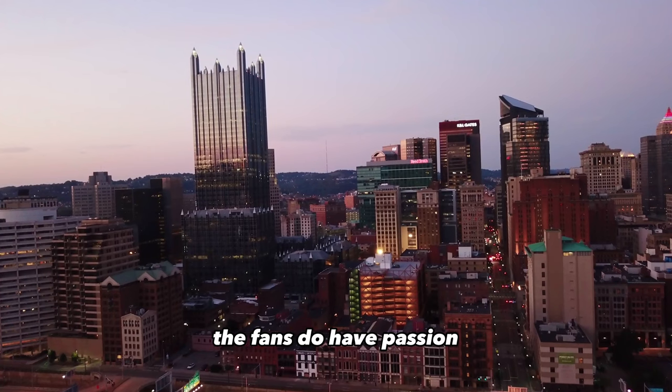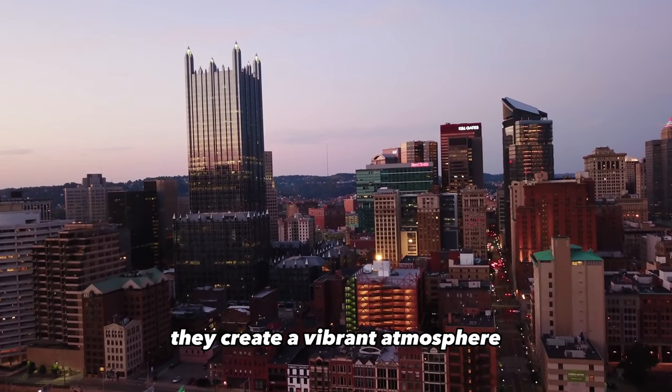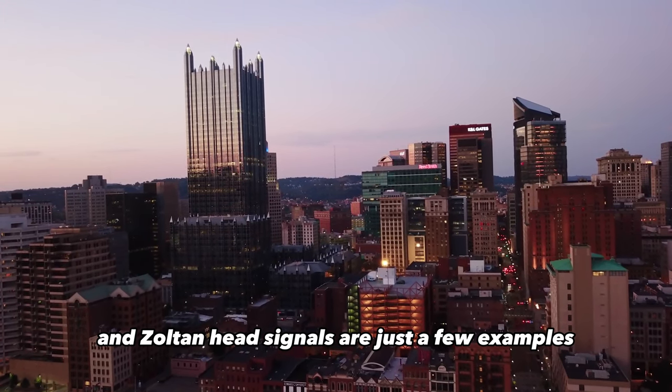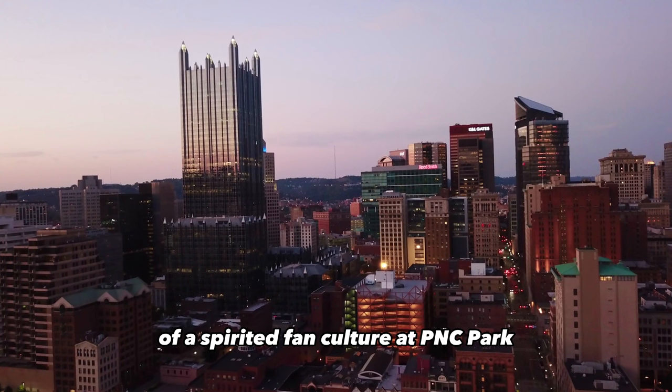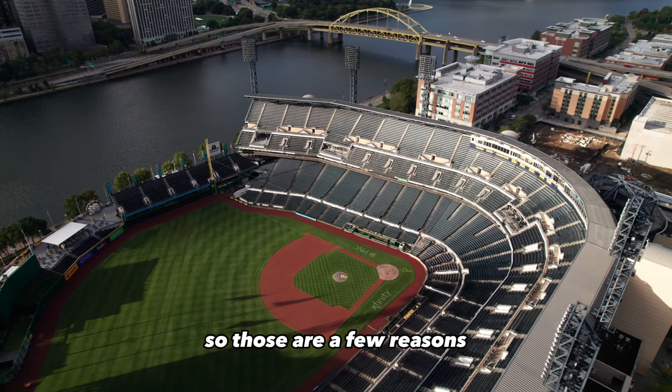Number ten: the fan support. The fans have real passion and create a vibrant atmosphere. The Pirate Parrot mascot and the Zoltan Head signals are just a few examples of the spirited fan culture at PNC Park.